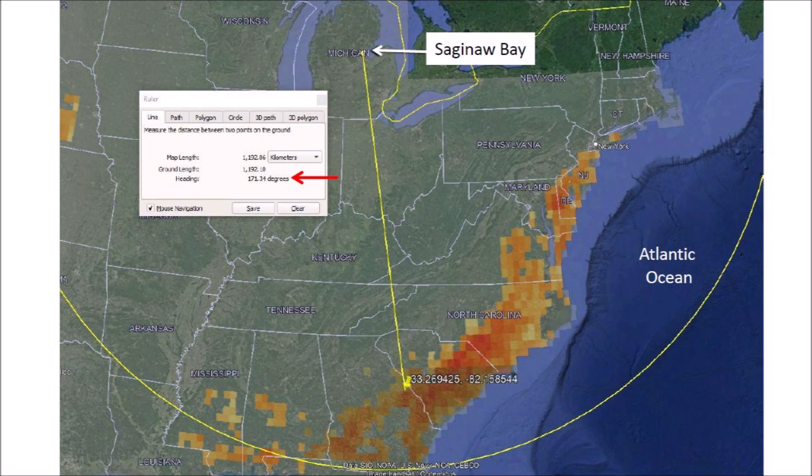The Carolina Bays, the Nebraska Rainwater Basins, and most other impact basins are found within a circle with a radius of 1,500 kilometers from Saginaw Bay. Notice that the circle extends into the Atlantic Ocean. At the time of the extraterrestrial impact 12,900 years ago, the sea level was about 50 meters lower than it is today. No evidence remains of the impacts made on the terrain that is now covered by the ocean.